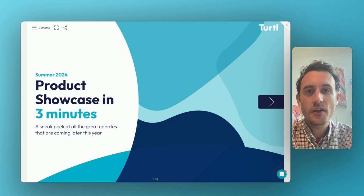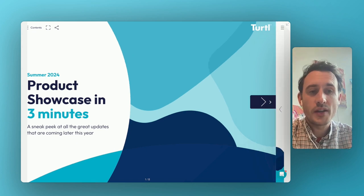Hello, I'm Nick Mason, CEO at Turtle. Welcome to our summer 2024 product showcase. I've been told I've got to get through this in three minutes, so I'm going to jump straight in.